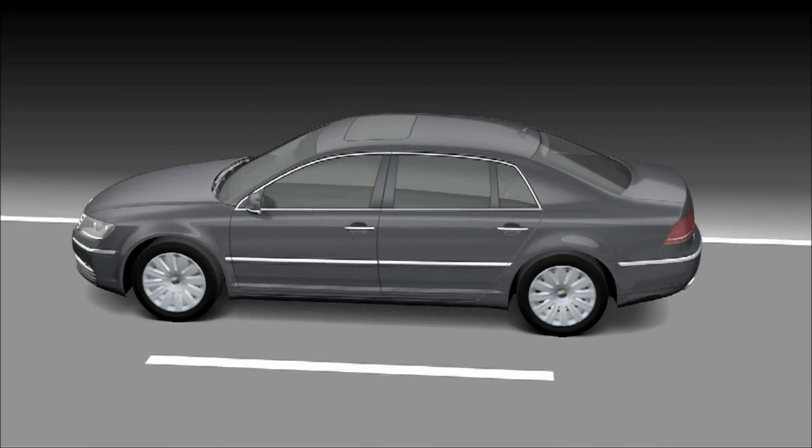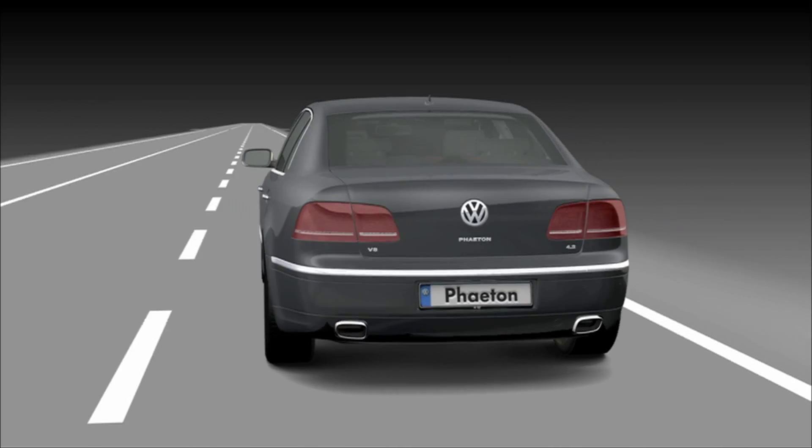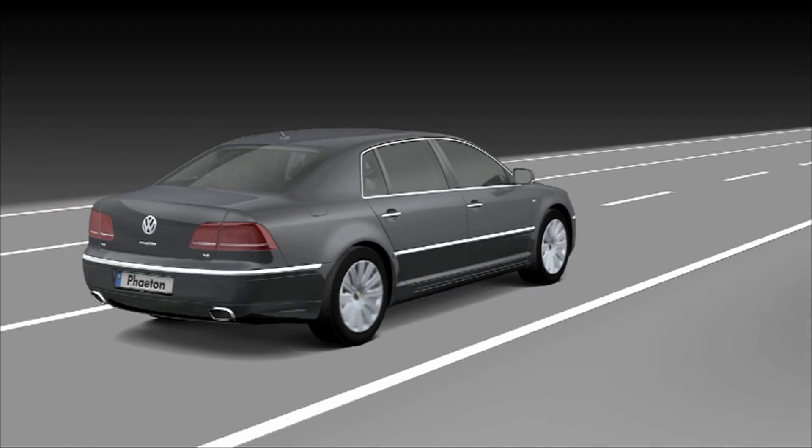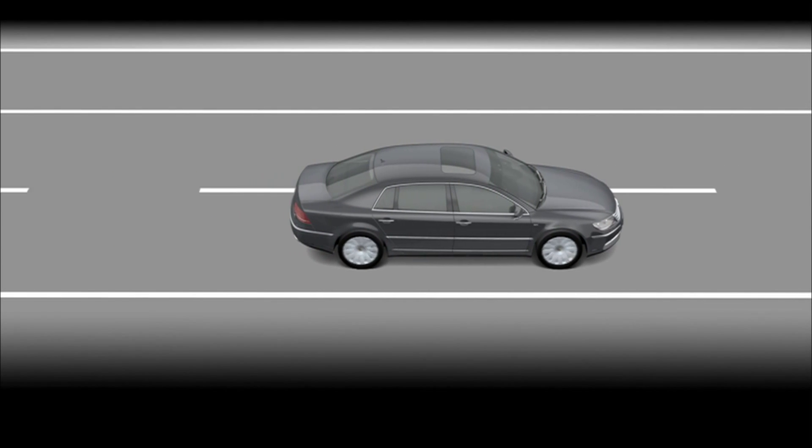The assistance systems in the new Phaeton — they are unobtrusive, but are right there when you need them. The new Phaeton, the luxury-class saloon from Volkswagen.